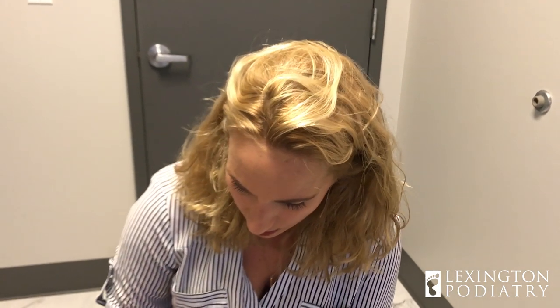Hey everybody, it's Dr. Nicole Friels back for another ingrown toenail. I feel like I say this all day long — no joke, I just did one. I think we have three this morning on my schedule. We are here with a young gentleman who is a type 1 diabetic that has an ingrown toenail.